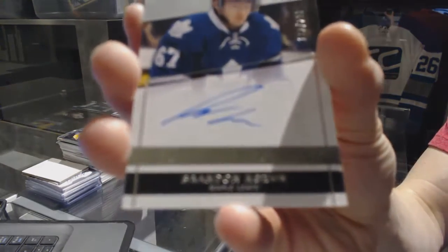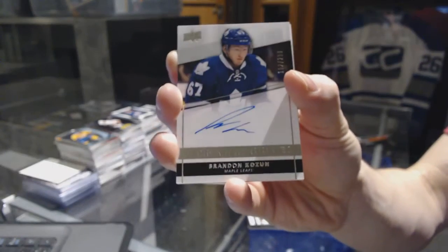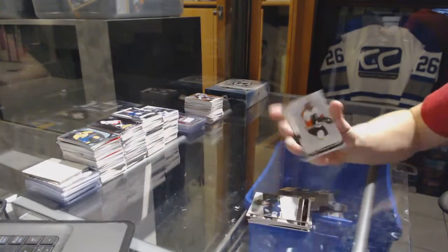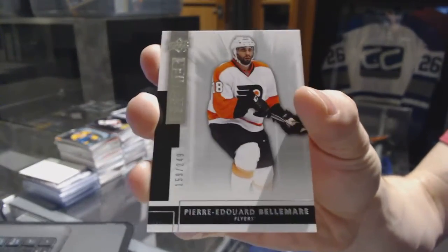We've got a rookie autograph numbered to 299 for the Tampa Bay Lightning, Brandon Cozen. And a base rookie numbered to 249 for the Philadelphia Flyers, Pierre-Edouard Bellemare.